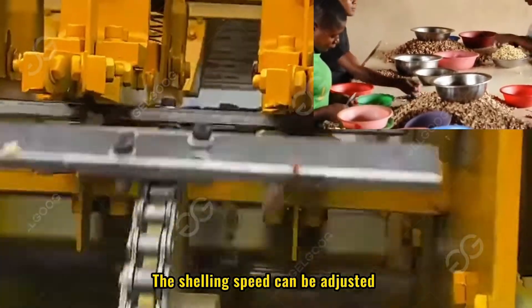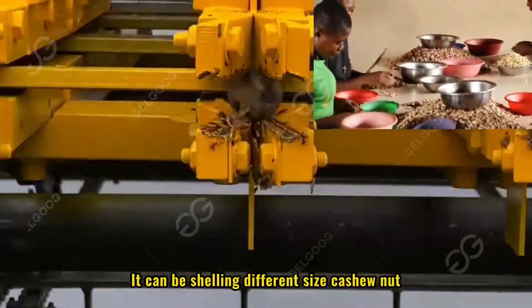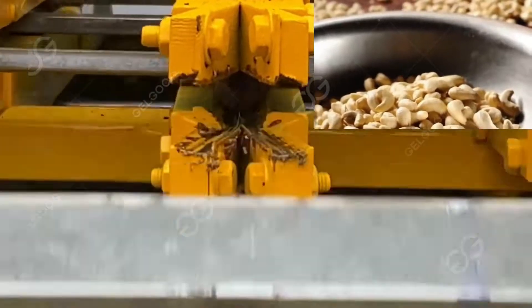The shelling speed can be adjusted. It can shell different size cashew nuts by adjusting the blade distance of the shelling machine.